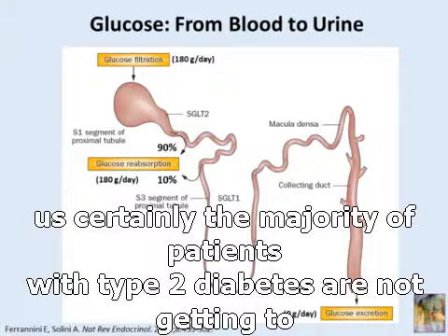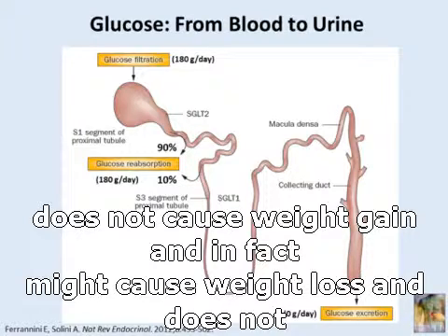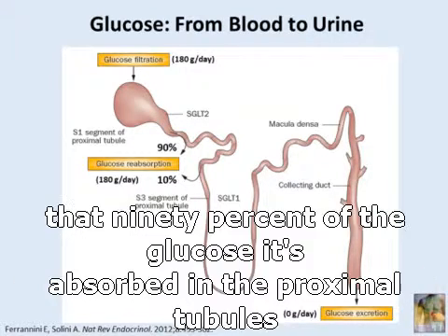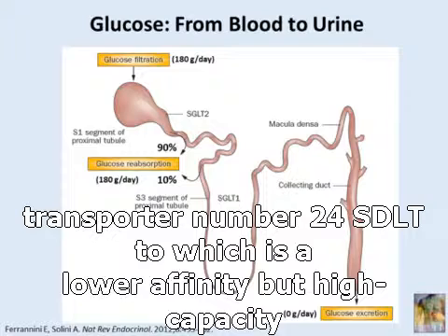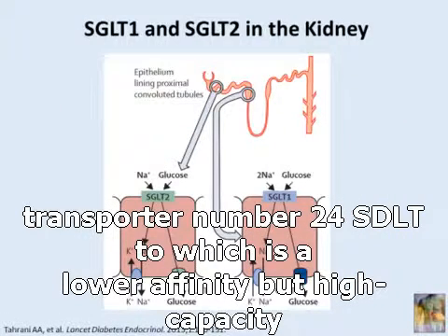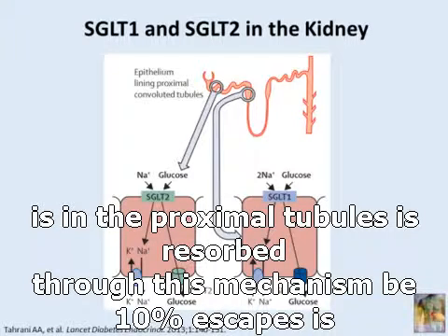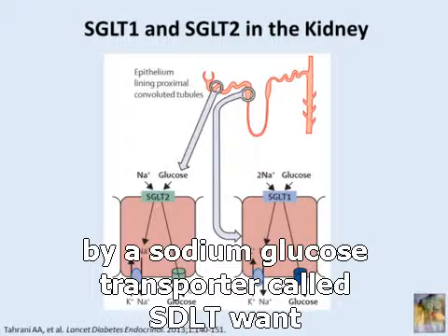The majority of patients with type 2 diabetes are not reaching goal with our current therapies. A therapy that does not cause weight gain, and in fact might cause weight loss, and does not require increased insulin secretion, would be of benefit. It turns out that 90% of the glucose absorbed in the proximal tubule is absorbed through a transporter known as sodium glucose transporter number 2, or SGLT2 — a lower affinity but high capacity transporter. The 10% that escapes is generally taken up in the S3 segment of the proximal tubule by SGLT1.